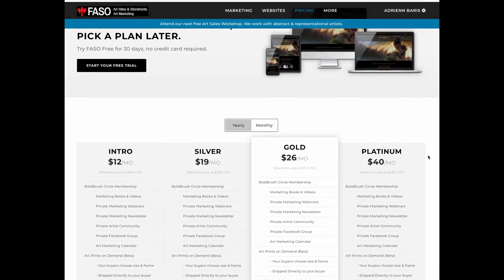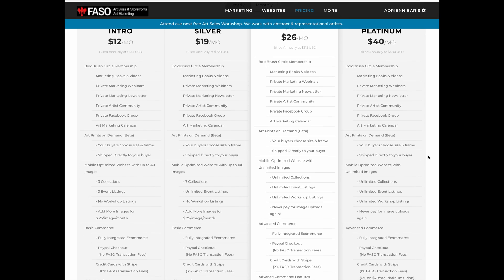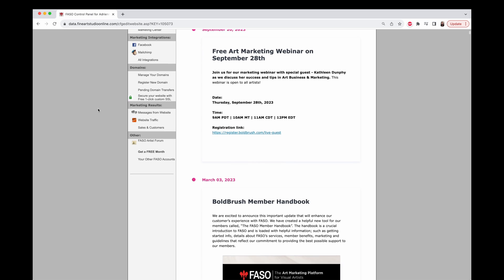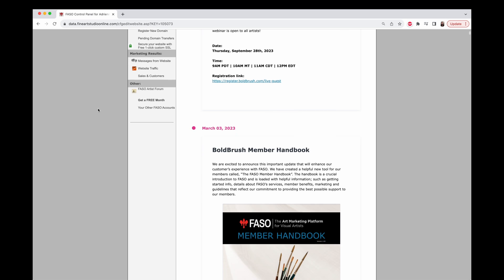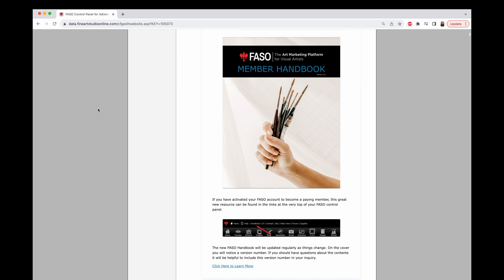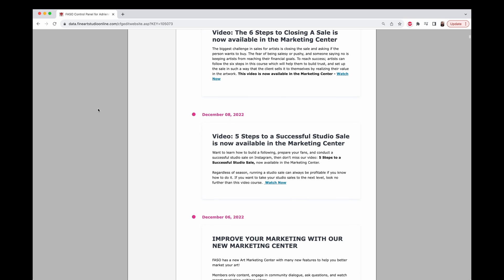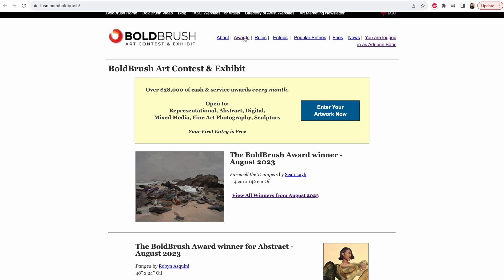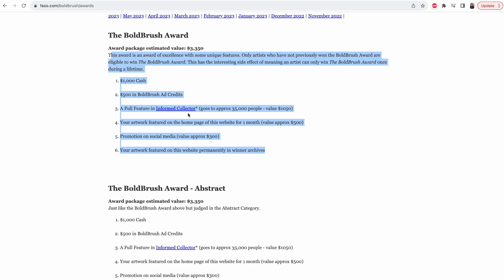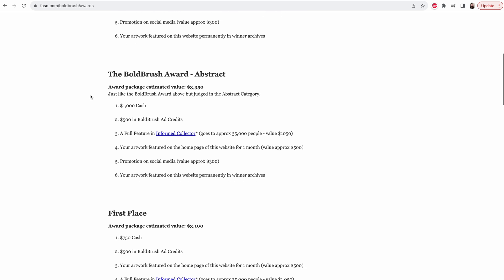They give 30 days of free trial, after which the price is very affordable — as little as $12 a month with the annual subscription. You can also do promotions and marketing through Faso. They have a very nice art community and share additional tips for marketing and how to sell or show your art better. I also really like the free entry to their monthly Bold Brush contest, which gives cash and promotional prizes to winners each month.